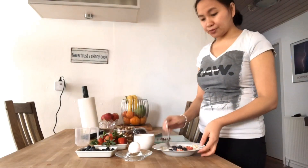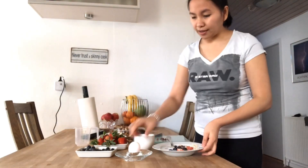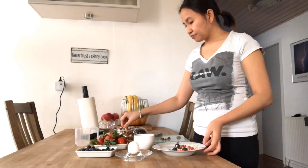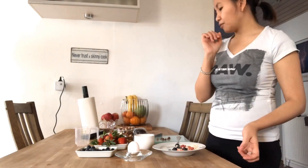My breakfast for today is some oats plus green tea, strawberries, blueberries, and some almonds.